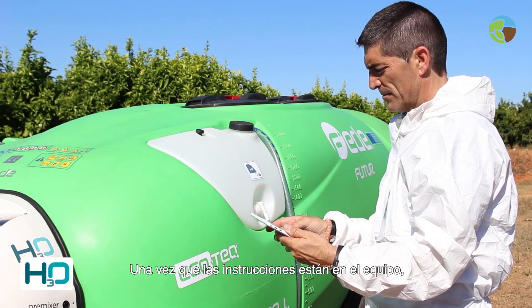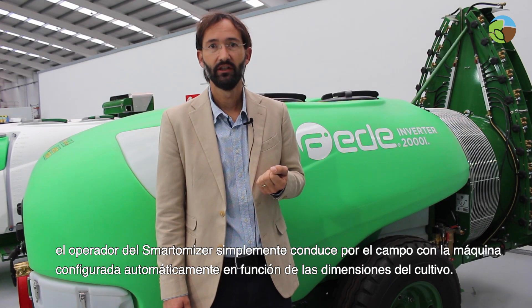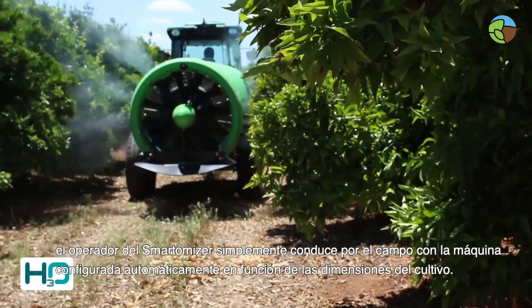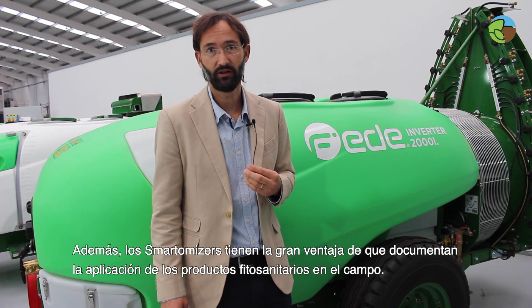Once the instructions are in the machinery, the sprayer operator simply drives over the field with the machine auto-configured to crop dimensions. Additionally, Smartomizers have the big advantage that they document the application of phytosanitary products in the field. This is important because farmers all over Europe need to keep a farm book, and our machinery can do this on the fly.